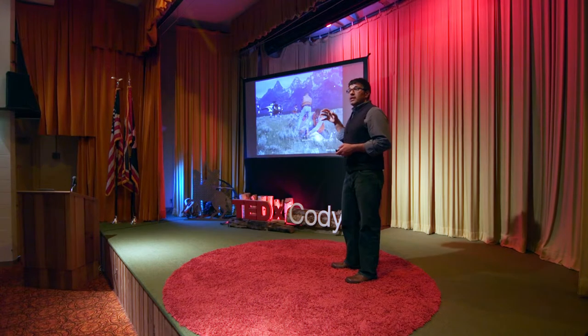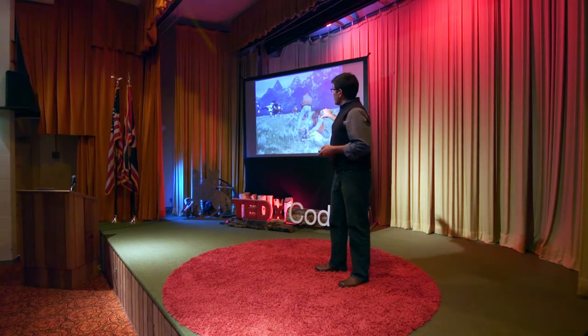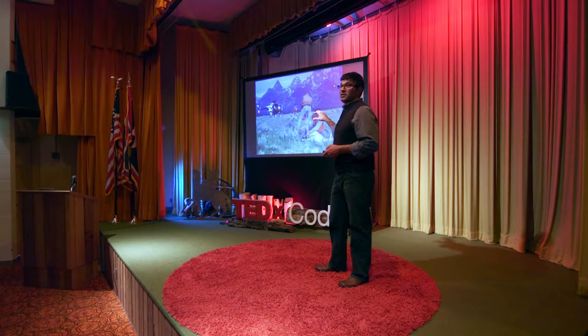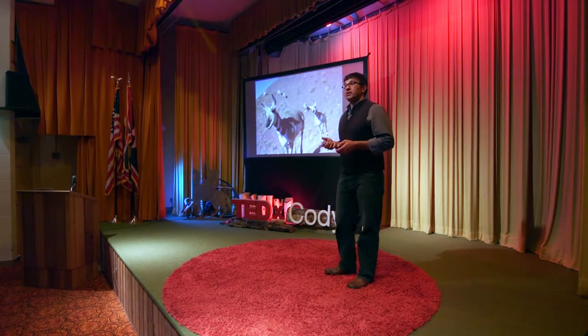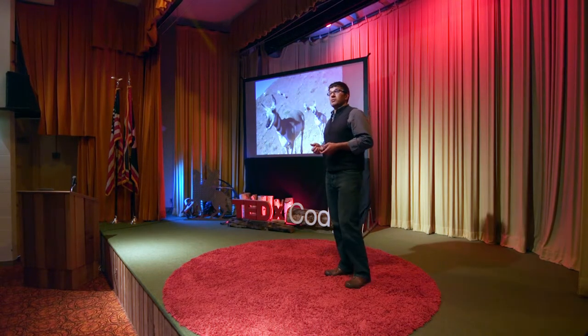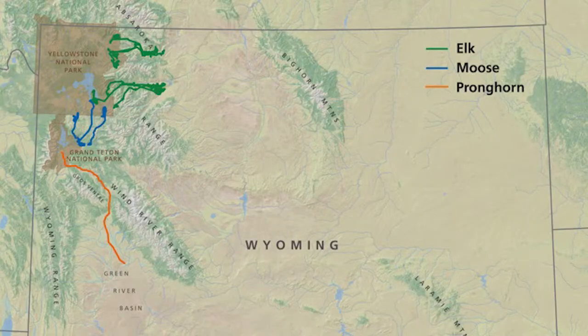And it was collaring and capturing efforts like these — in this case, collaring pronghorn on their summer ranges near Grand Teton National Park — that led to the discovery of what is now known as the path of the pronghorn, a 120-mile migration. That migration takes pronghorn up the headwaters of the Green River, between the Wind River Range and the Grovant Mountains, and then down into Grand Teton National Park.